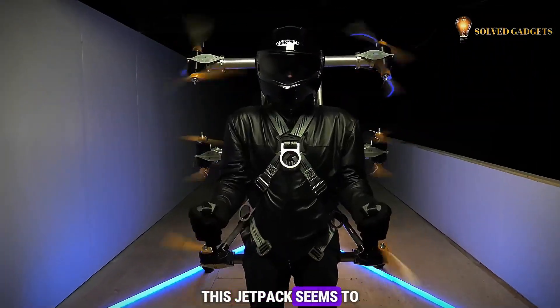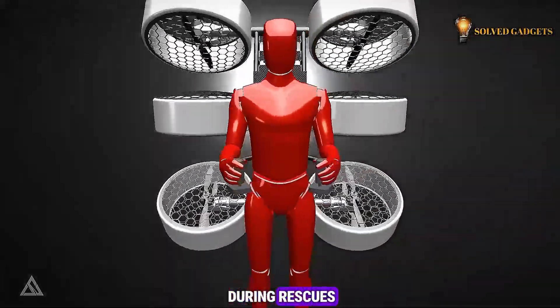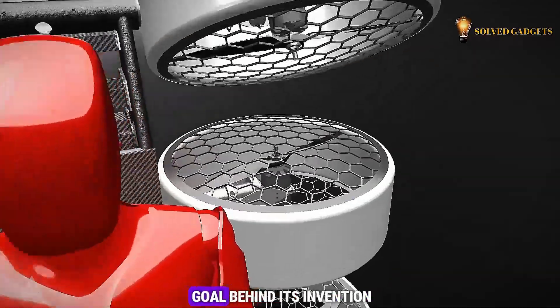This jetpack seems to be designed to reach places drones and helicopters can't during rescues. Do you think that was the main goal behind its invention?